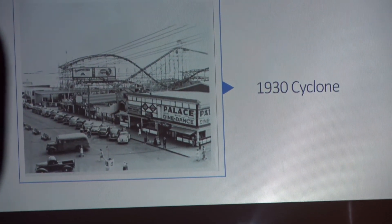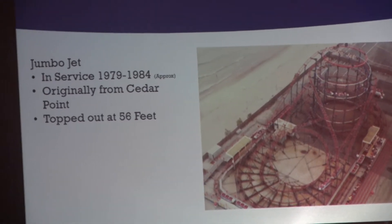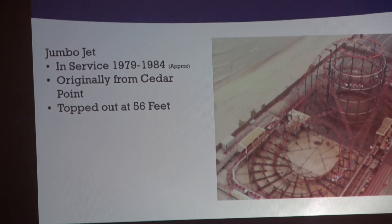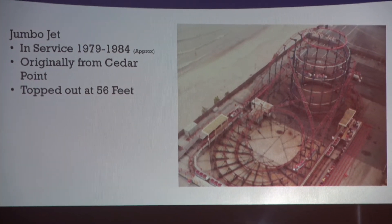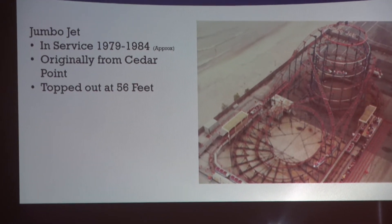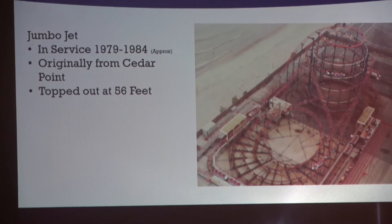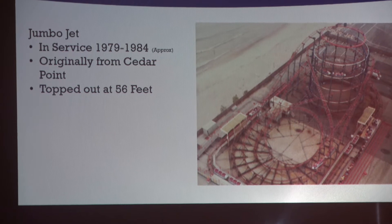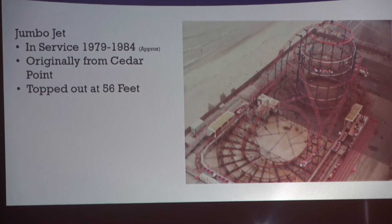Here's another picture of the Cyclone from 1930. The Jumbo Jet actually came from Cedar Point. It was only there for a short period of time before Palace Playland took it over, and it topped out at about 56 feet, which is actually taller than our Galaxy coaster that we just tore down. So I can imagine directly on the beach that it was quite a sight.